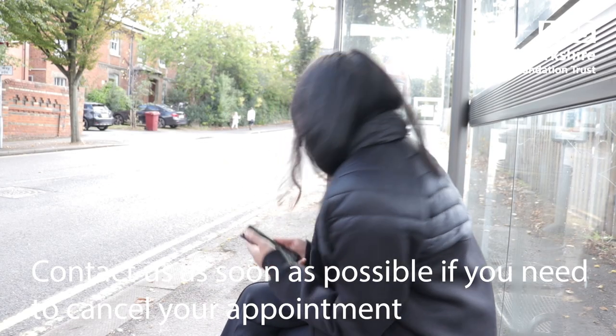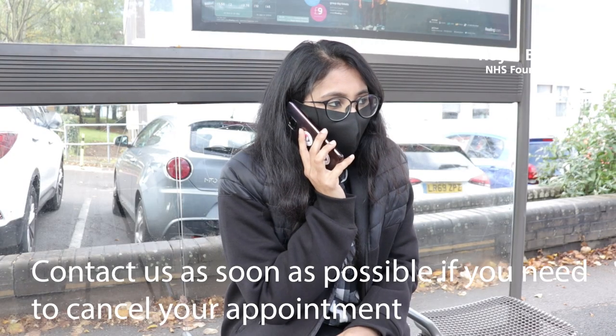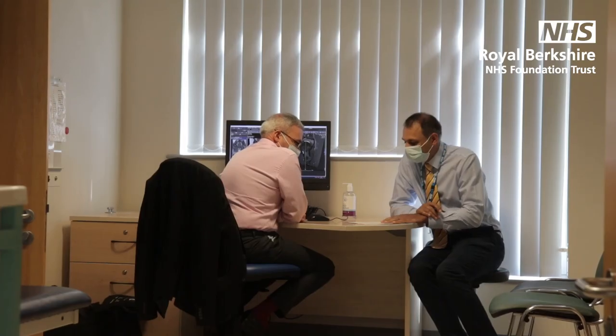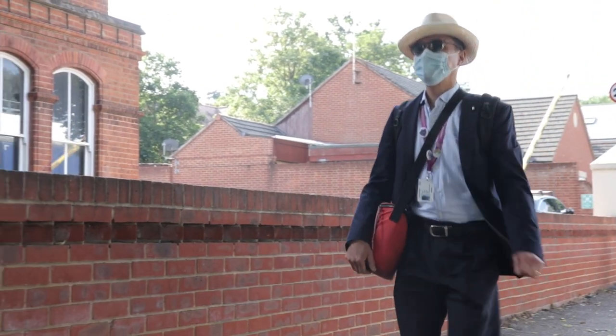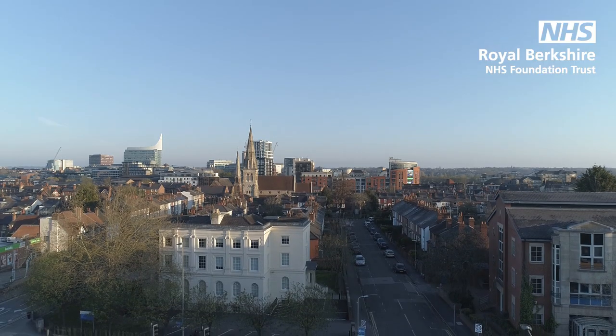If you are unable to attend or are running late for an appointment, whether it's online or in person, then it's important to tell us so we can arrange a new appointment. Each year thousands of appointments are wasted because patients don't show up. This prevents other patients from being seen. Sometimes missing your appointment cannot be helped, but giving us as much notice as possible will help us ensure that the appointment does not go to waste.